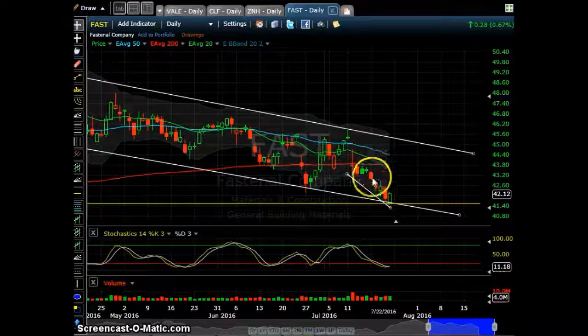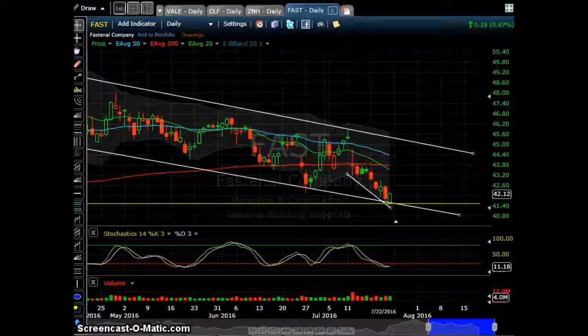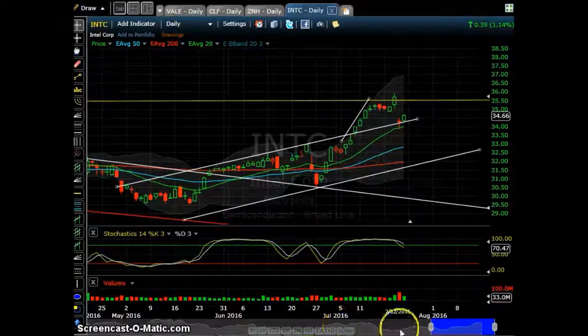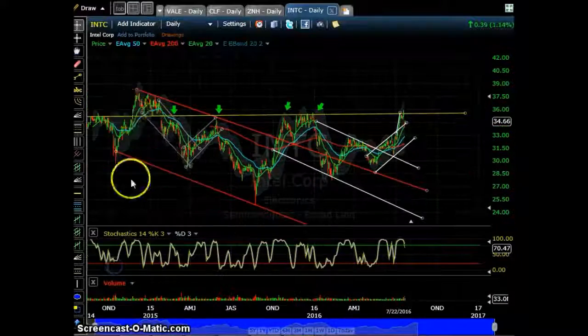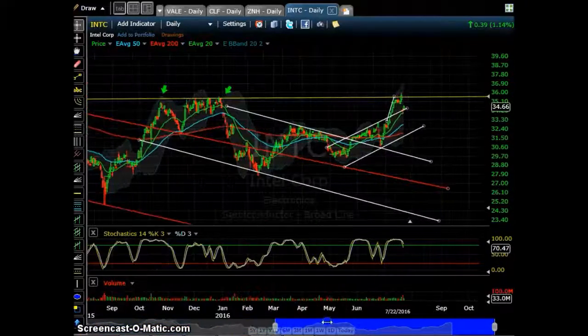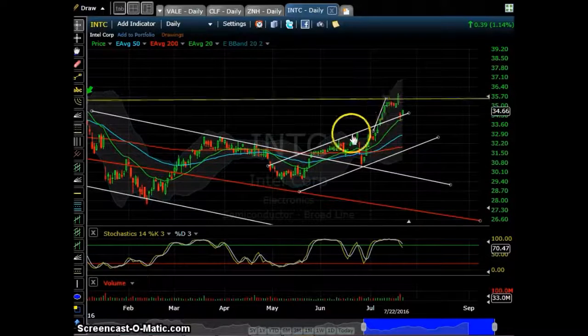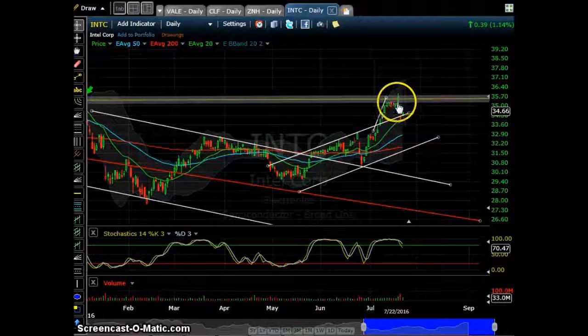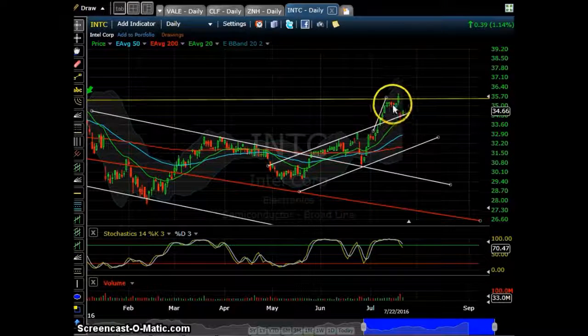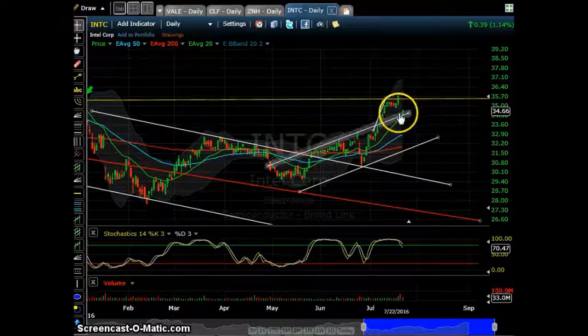I will probably add to this position on Monday. Next is Intel — as you see here, there is huge resistance with all these narrow arrows pointing to it. I went short before earnings with about 150 shares. Right before earnings I sold 50 with a small loss, but kept 100 shares through the earnings and covered right here on this trend line with a profit.